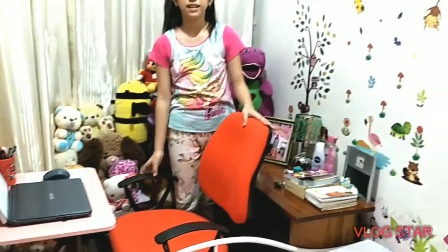Let's go! Ayan! So, ito po ang area ko. Maliit lang siya pero okay na yun.